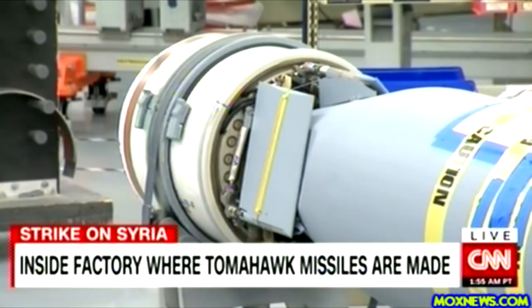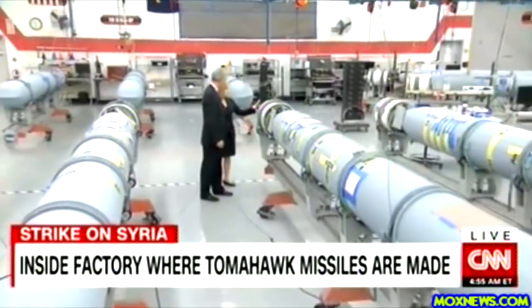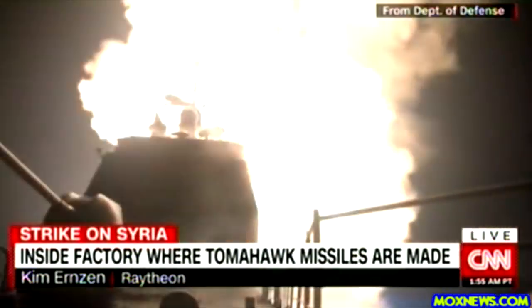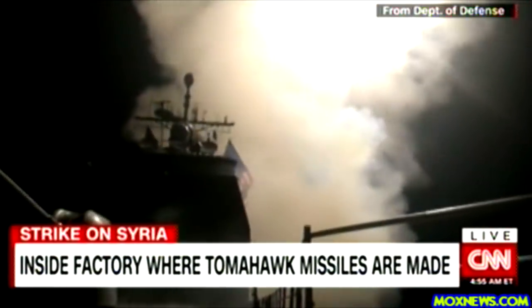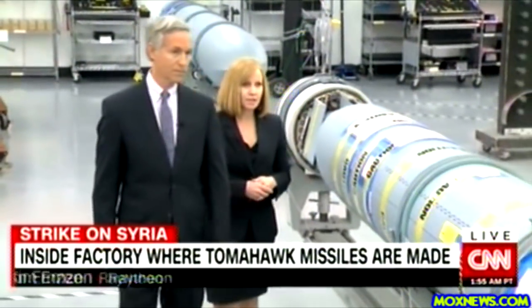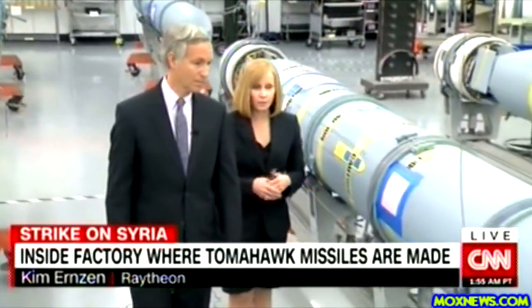Tomahawks that haven't been used come back after 15 years for recertification and upgrades. This is the rocket motor that launches it out of the vertical launch system — what propels it out. When you see footage of a missile coming out of a ship, it is the plume that gets it out of that vertical launch. Moving toward the front is the navigation and communication system.